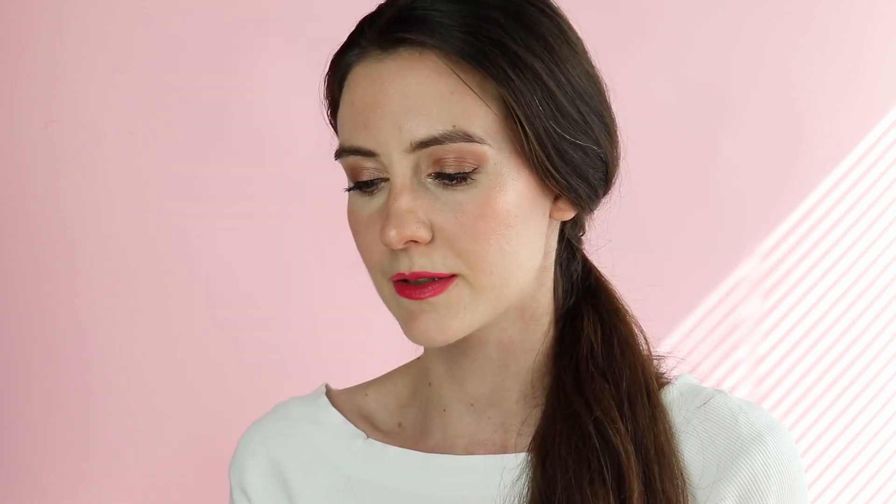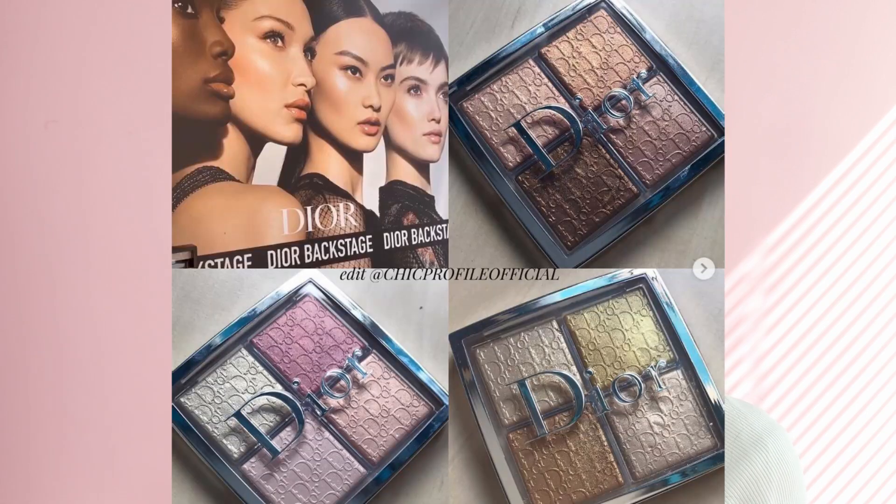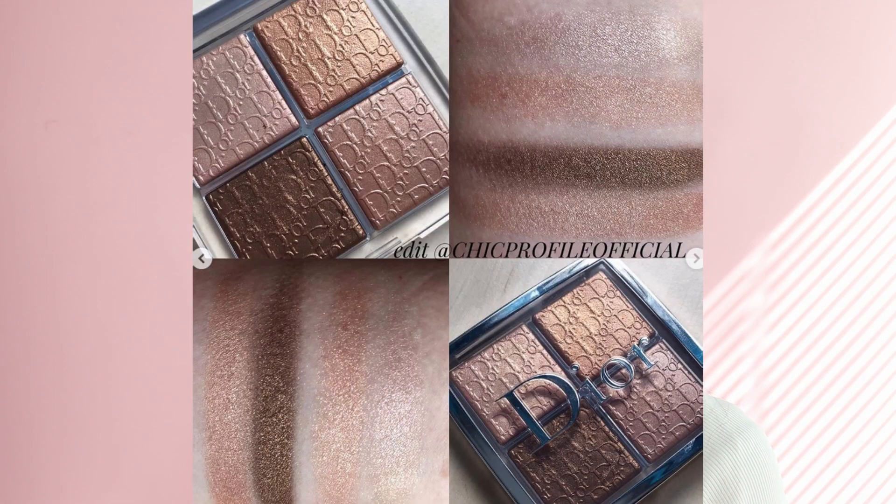These palettes were introduced a few days ago in Paris at a press event, and we've already seen swatches. I'm going to show you photos of the three palettes now. I'm a huge Dior lover and I already have the two previous Dior Backstage palettes — I think I'm going to be getting all three of these new ones just to review and compare them for you.